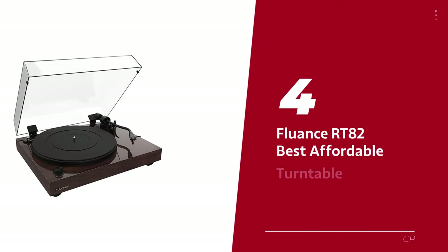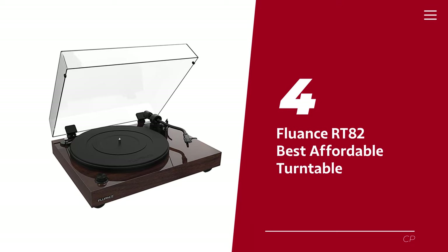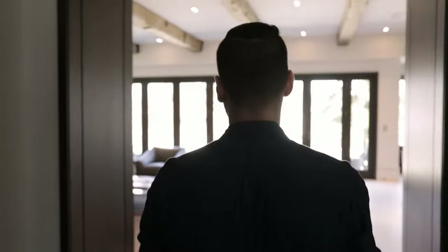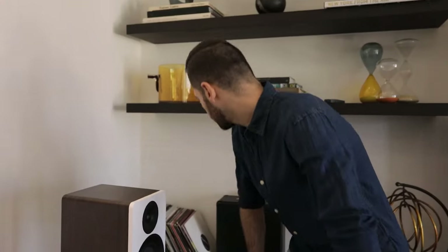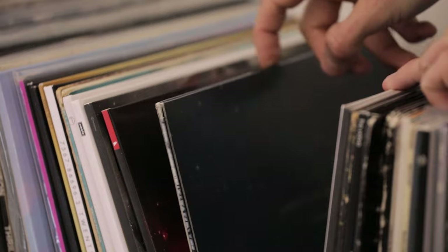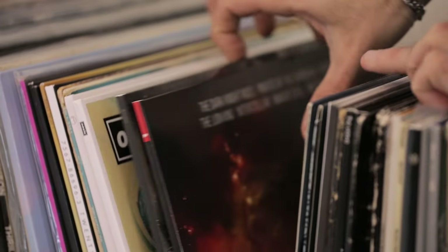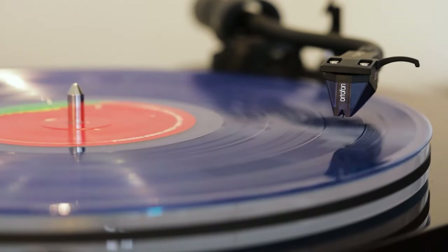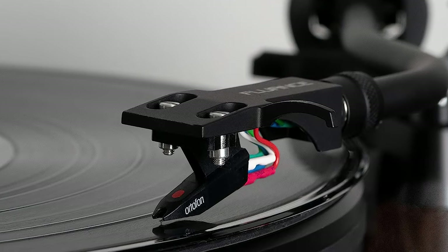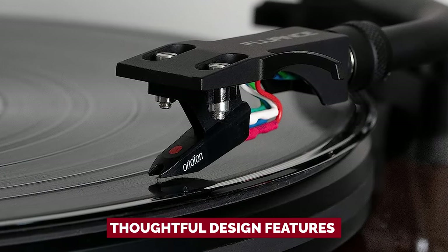Number 4: Fluance RT-82, our pick for best affordable turntable. Looking to take your vinyl record experience to the next level? Look no further than the Fluance RT-82 turntable. This is perfect for those whose receiver or amplifier has a phono input but doesn't include a preamp — Fluance has got your back. Let's talk about the thoughtful design features of this beauty.